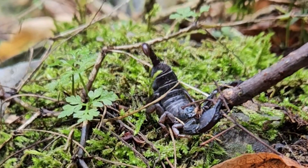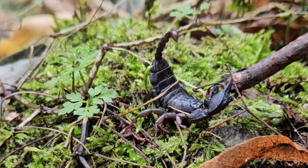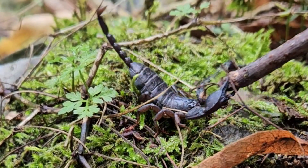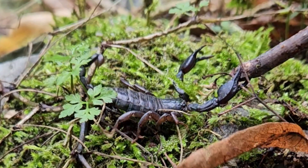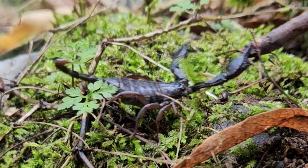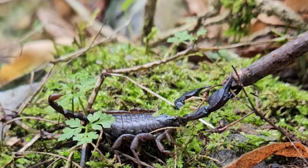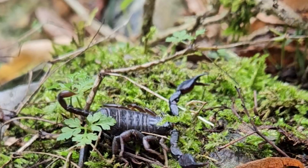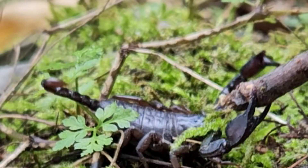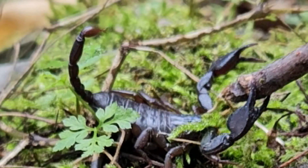The sting from this scorpion is not considered dangerous. It's said to be comparable to that of a wasp or bee sting, with temporary pain and swelling that will soon subside — unless you have an unusual allergic reaction to the venom, just as some folks are allergic to bee stings. I was surprised and thrilled to find this scary-looking scorpion here in Switzerland of all places — this is probably the last place I would ever imagine to encounter a scorpion.